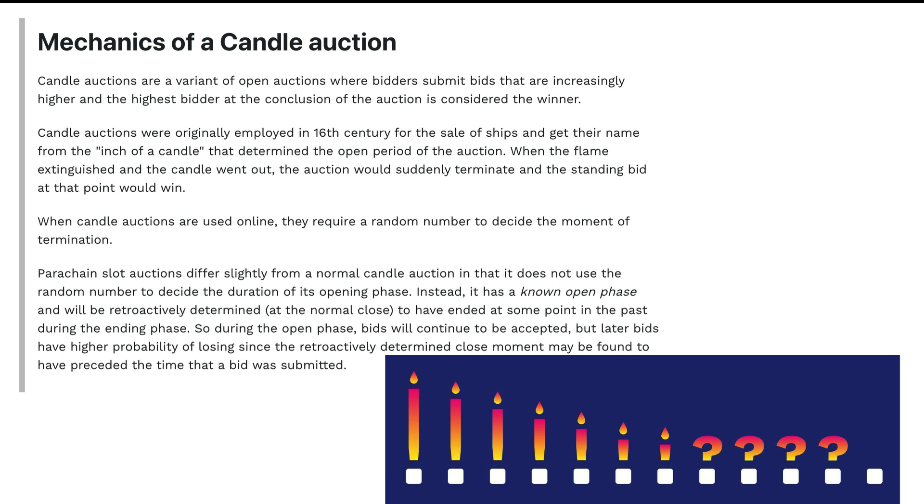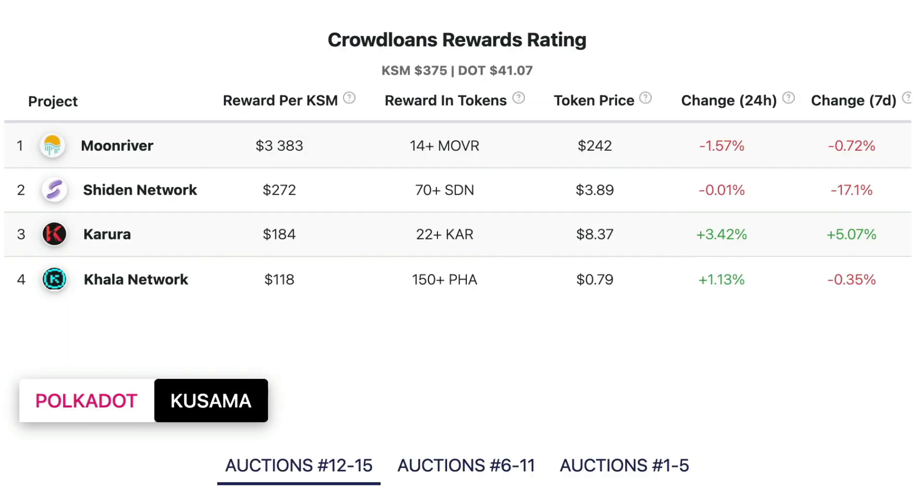So projects like Akala, Moonbeam, and Astar will need more tokens aside from the ones that they have accumulated for the crowd loan auctions, in order to secure an early parachain slot. This will give us a huge opportunity to lend out our DOT and be in line for those juicy rewards. So let's check out some of the rewards that have been made in Kusama crowd loans earlier this year, so we can gauge how Polkadot parachain auctions might do.